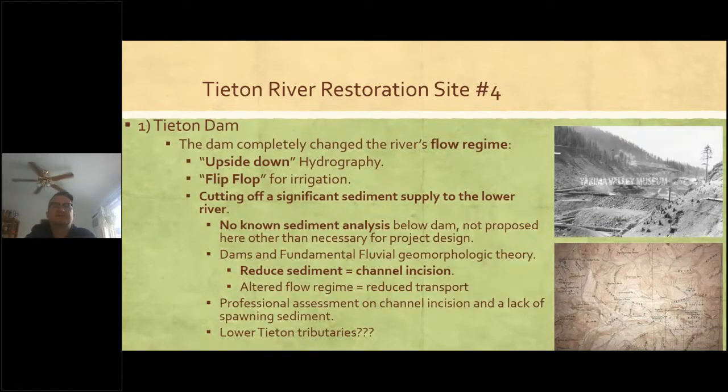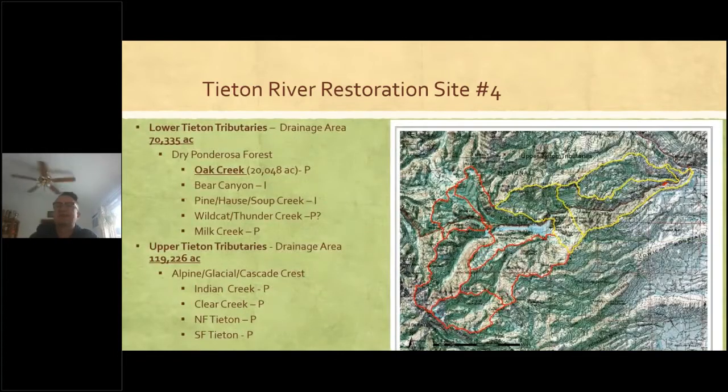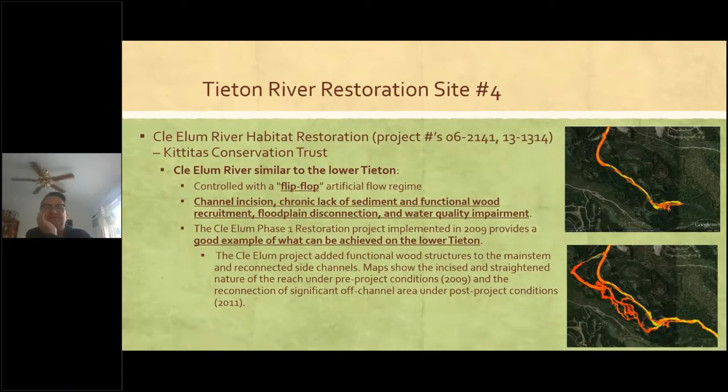Dams mess the flow regime — the hydrograph flip-flop for irrigation gets turned on in September. Dams cut off sediment, which eventually causes channel incision and lots of other problems. Here's a map of what's above and below the dam. The lower reach below the dam has limited tributary inputs of both water and sediment contributing to channel incision. This is similar to another project implemented by KCTT up on the Cle Elum River just downstream from Cle Elum Dam.